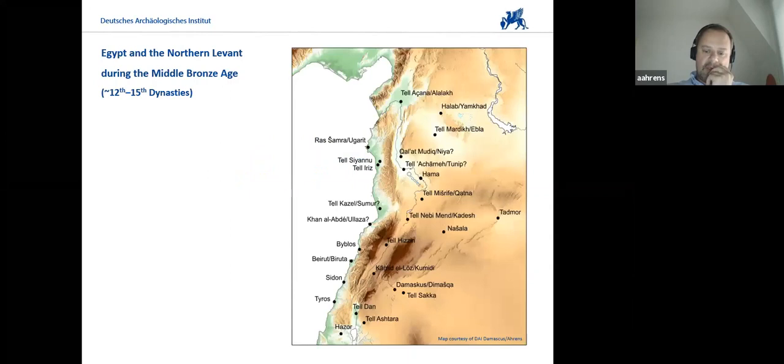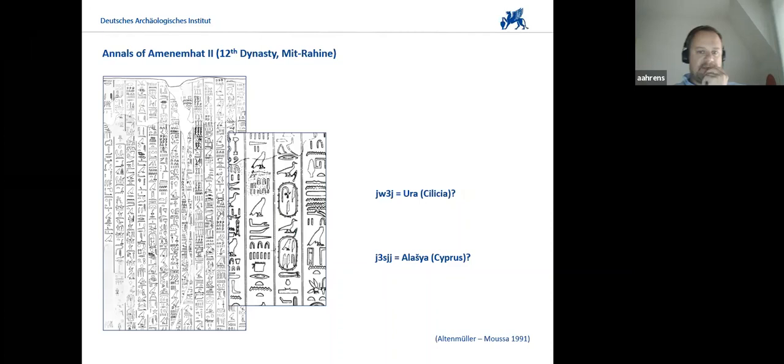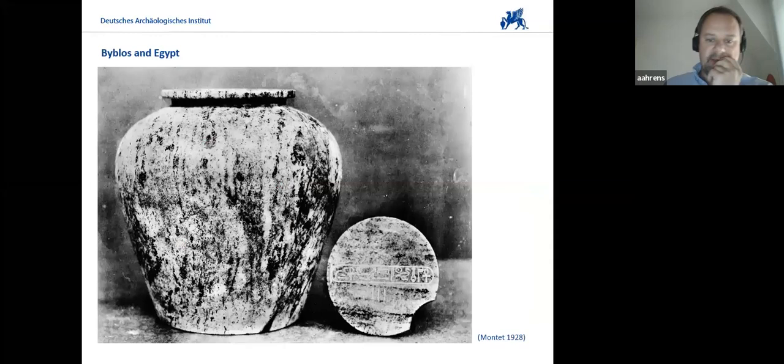During the second millennium — the earlier part — we do of course have historical inscriptions, like that of Amenemhat III mentioning Byblos and also a site further north along the Lebanese coast, Lhasa. We also have the annals of Amenemhat II from Mit Rahina, which mentions sites even further north and probably Cyprus as well. And not to forget the execration texts, which also feature a number of names of Levantine kings and regents, clearly showing that trade was the main factor during the early part of the second millennium between Byblos and Egypt.